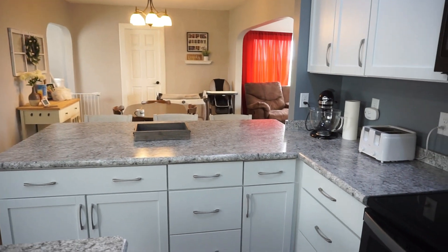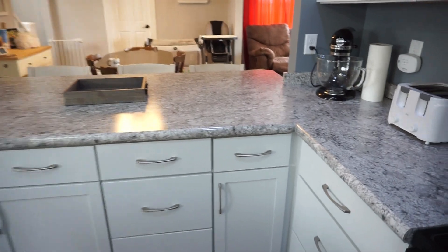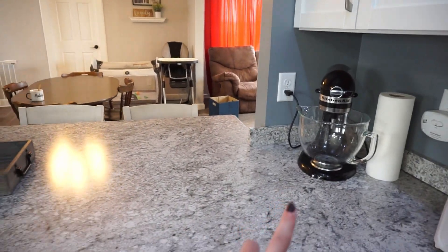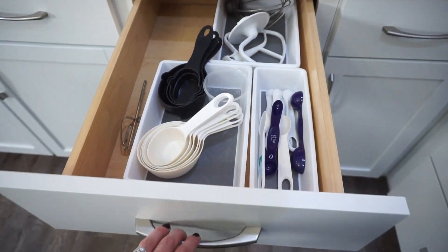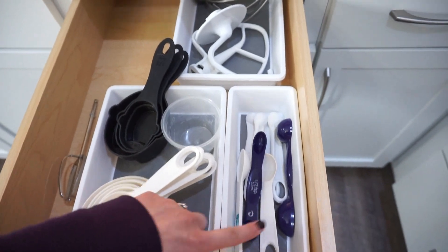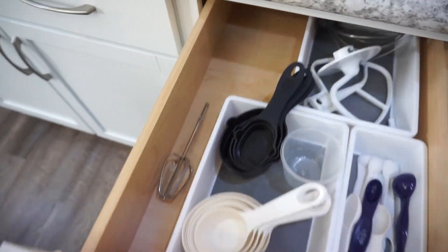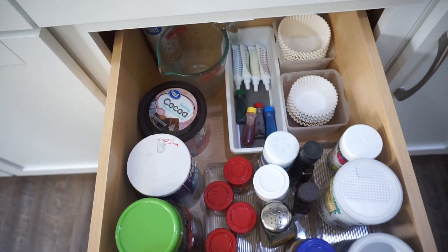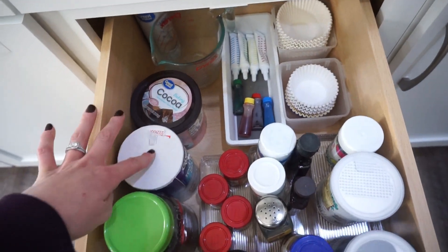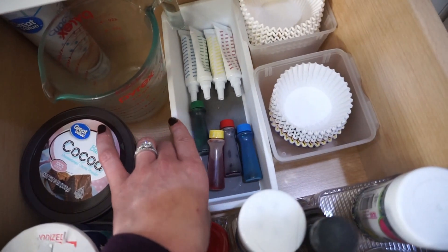This area of my kitchen is kind of my little baking station. I like to try and have everything baking related over here. I do have my KitchenAid so I want to have everything really close to that since I use that a lot for baking. This set of drawers here is pretty much all of my smaller baking supplies — measuring cups, measuring spoons, and then I have my KitchenAid attachments and hand mixer beaters. This drawer is pretty much all of the small baking items — cocoa, salt, chocolate chips, baking soda, baking powder, food coloring.